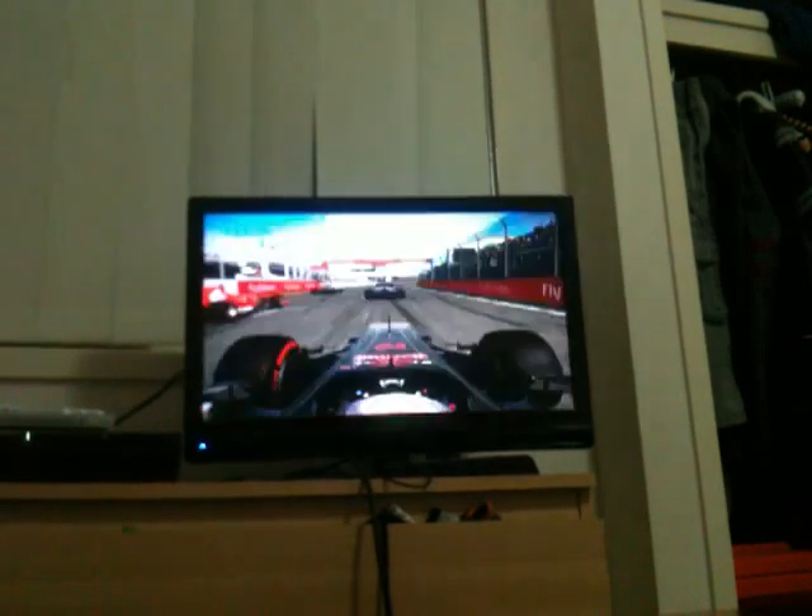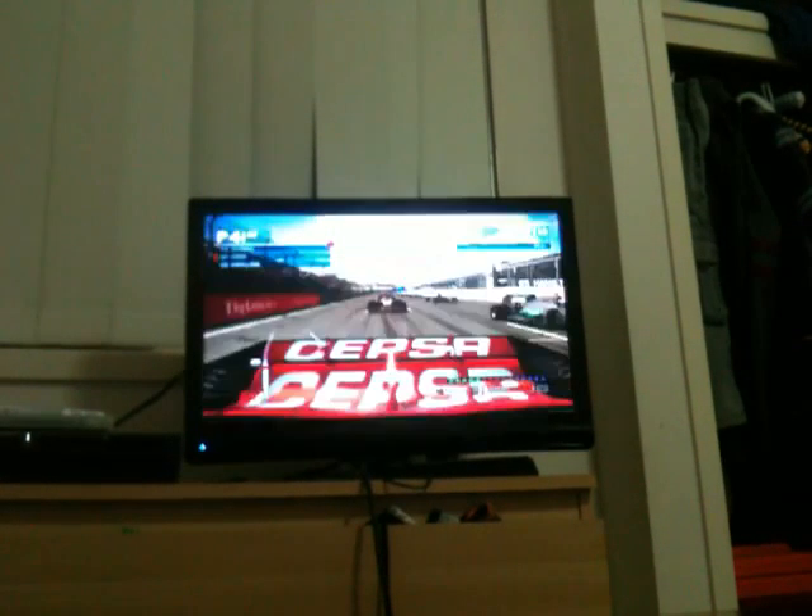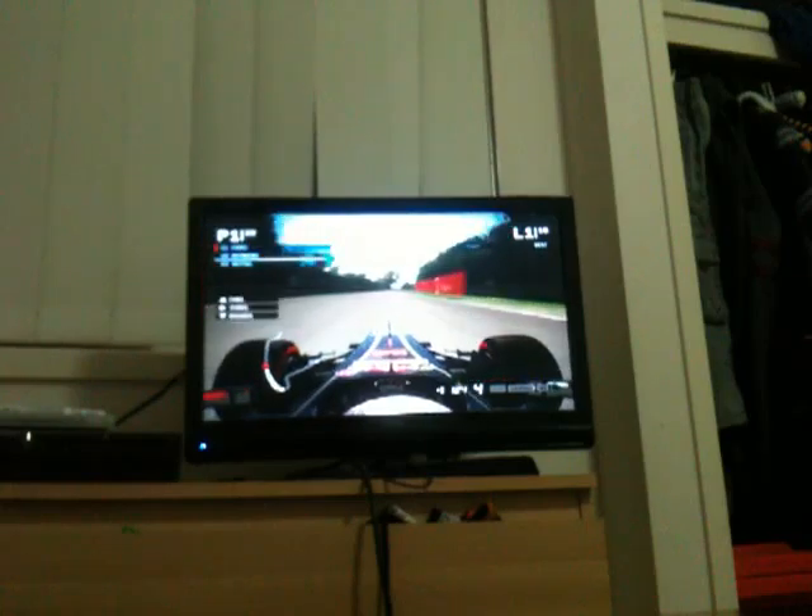Nico Rosberg on pole, Senna second, William in 4th, John Erickson in 18th. Alonso in 4th, Hamilton 5th, Webber 6th. Three lights, five lights, and away we go! What a great start - better than usual, that's for sure. Round the outside, inside for that corner, and we're into the lead of the Canadian Grand Prix. Going to put it in lean mix to save some fuel and hopefully save the tyres as well.